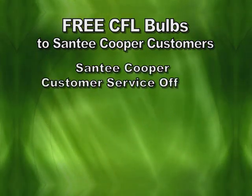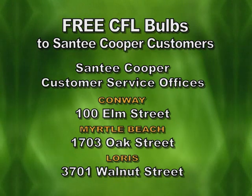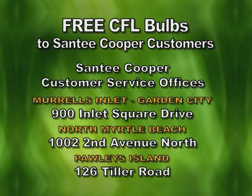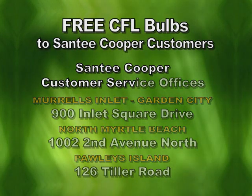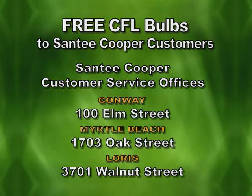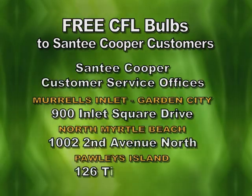We're excited to be making these available for pickup free at any Santee Cooper customer service office. This is an amazing opportunity, as these bulbs are valued at up to $50 retail. It's a chance to make a big step toward saving money, energy, and helping the environment. So take them home, make the switch, and start saving.